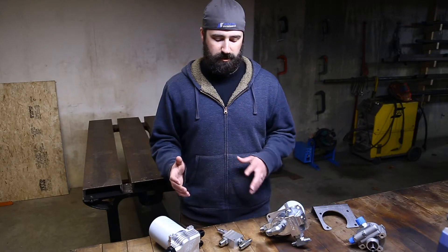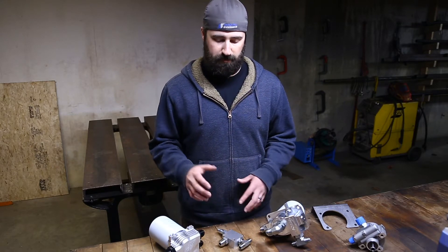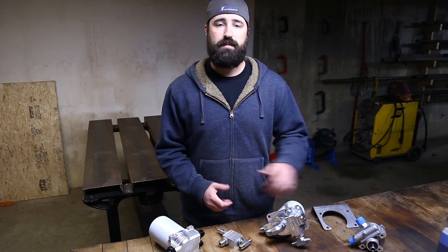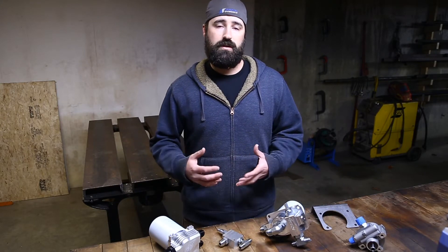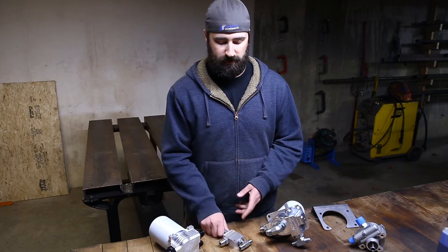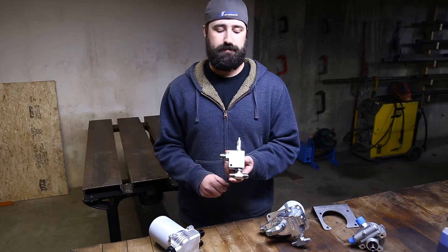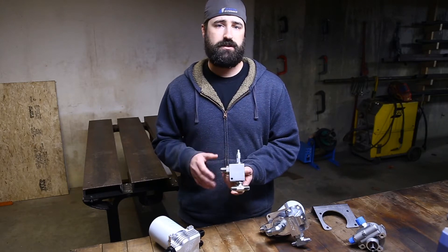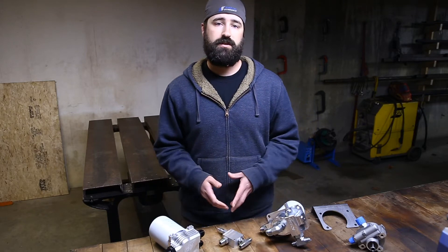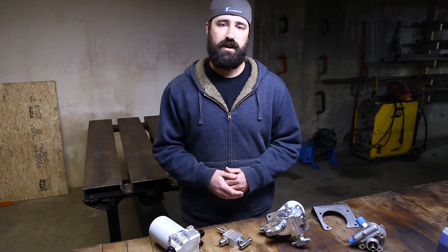I wanted to clarify a few things: pressure relief valves do not have any effect on the flow rate coming out of the pump, and they also don't maintain a set pressure within the steering system. For instance, if this is a 1600 psi valve, it doesn't mean your steering system is always going to be at 1600 psi — it just means that it will protect the steering system from going over 1600 psi.